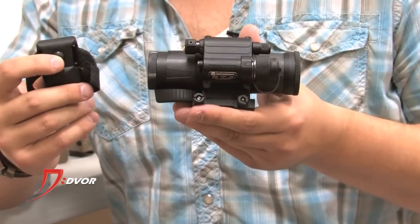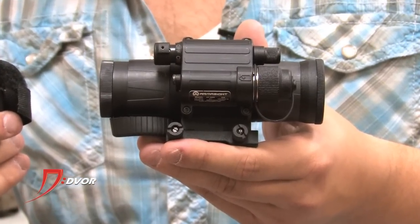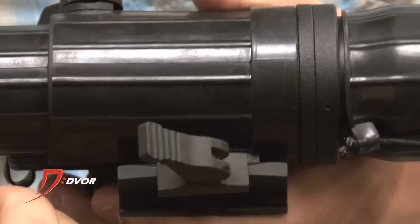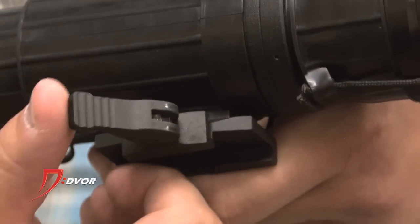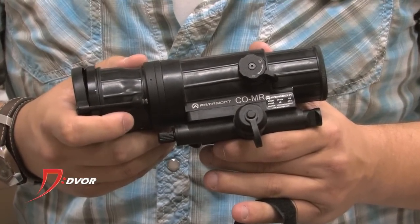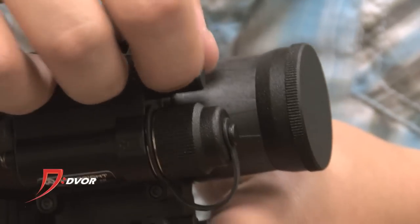Also in the blowout are the Armasight clip-on units. One of the coolest units on the market is the CO-mini from Armasight. It's small — actually smaller than my fist — and it fits onto the end of an objective, or you can mount it onto a rail in front of a dayscope. They also have the CO-MR, which is a medium range that's a little bit larger but still lightweight, easy to clip on, easy to take off, mounted to the objective side of a riflescope or onto a rail.